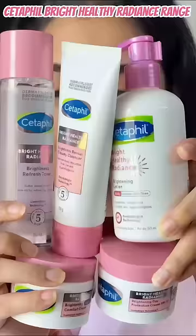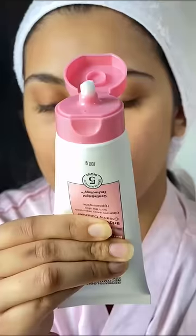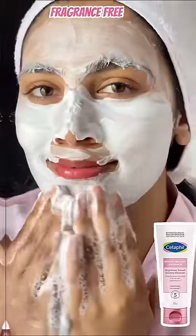Brightened and radiant skin is the best skincare combination one can have, and Cetaphil Bright Healthy Radiance range provides just that. Best suited to all skin types, especially sensitive skin, as the products are free from any fragrances and hypoallergenic, which doesn't clog pores.